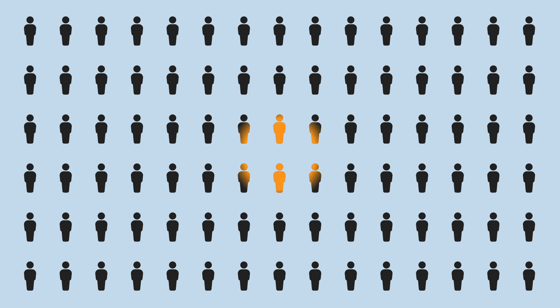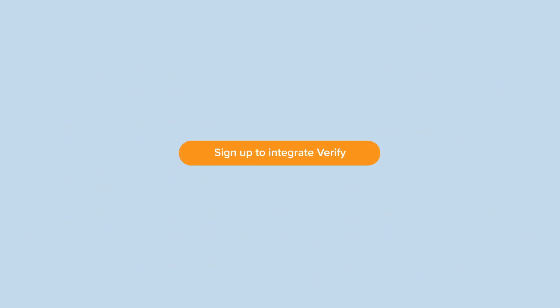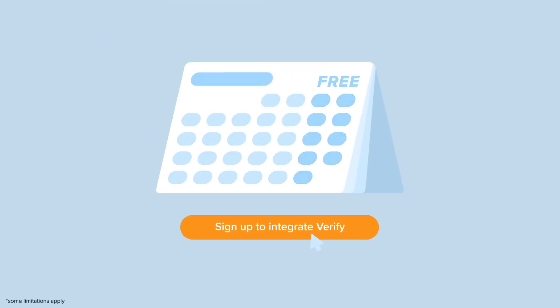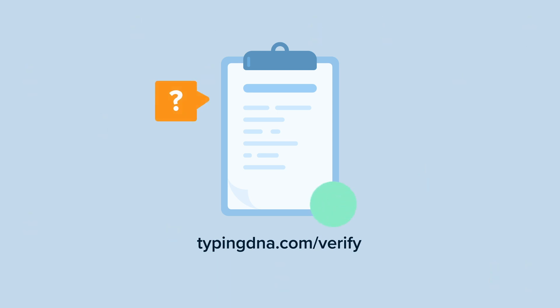Our goal is to reach 100 million users as quickly as possible. The first companies to join will get our solution free of charge for the first year. If you want to be among the first to integrate TypingDNA Verify, or if you want to learn more, complete the sign-up form and we'll help you get started.